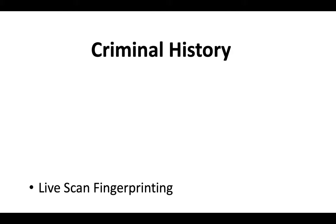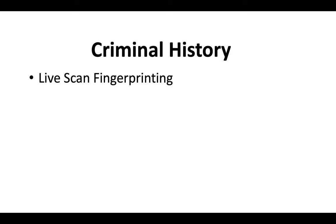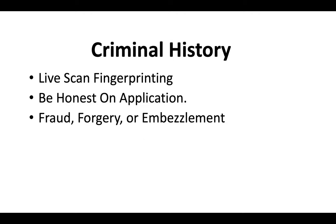Regarding criminal history — everybody has to do live scan fingerprinting when they apply for a California contractor license. Be honest on the application. If your charges don't fall under fraud, forgery, or embezzlement, you should be okay, but be ready to submit court documents to the contractor state license board just in case.